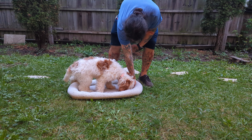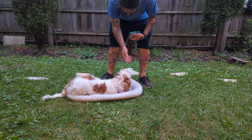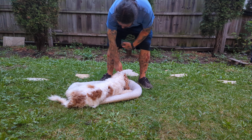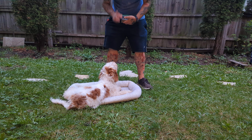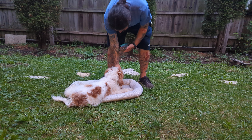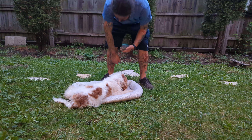Down — this is with no treat in my hand. Nothing in my hand. Then when she lays down, go in and give her a treat. So she starts to perform downs not because there is a treat in your hand, but because your hand is doing the downward motion. You want to get treats out of your hand as soon as you can, but you don't need to rush the process.